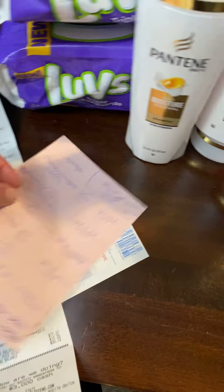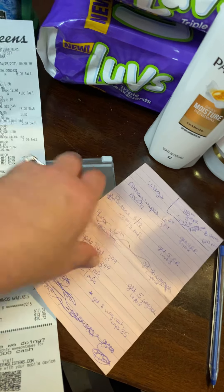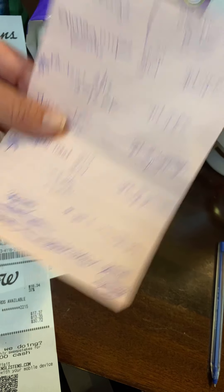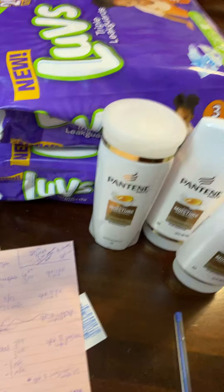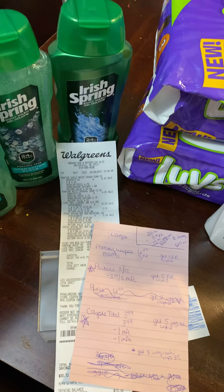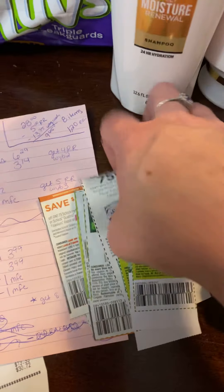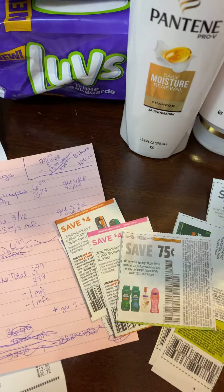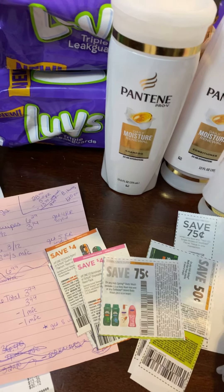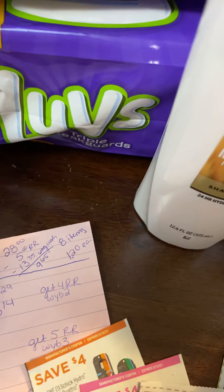Spend $35, get $8 WAGs cash. Anyways, I did the Pantene, the Luvs, and the Irish Spring, and it worked out to be $1.20 each. And it would have been cheaper if I would have done the monthly savings book — would have knocked off two more dollars. And then the Irish Spring coupons were $0.75 on each of them, so that would have been another $2.25 — so $4.25 off total. It would have been $5 for eight items. That's a super good deal.